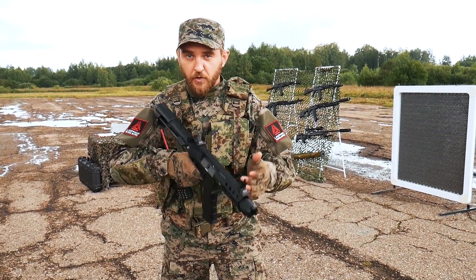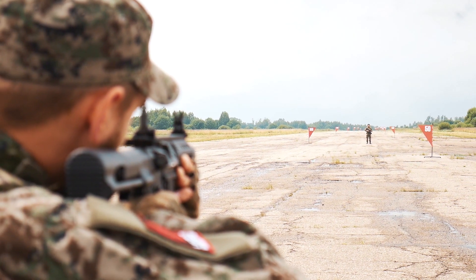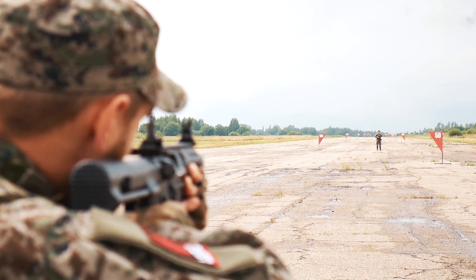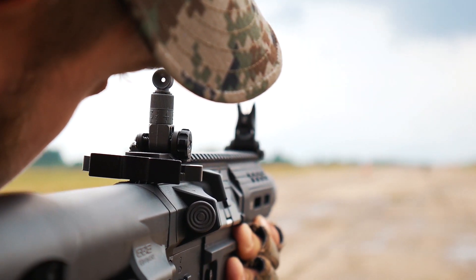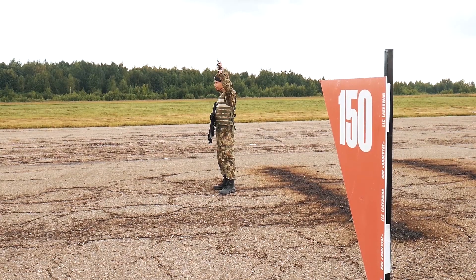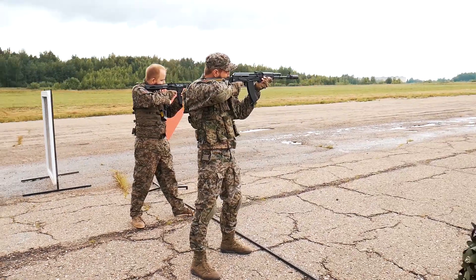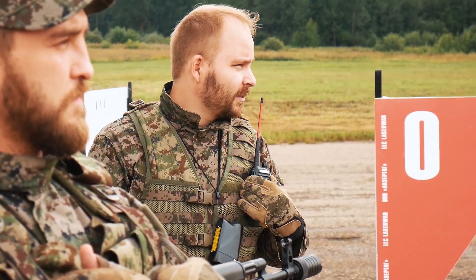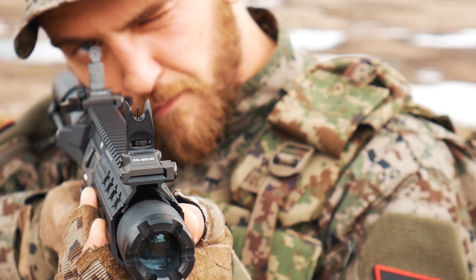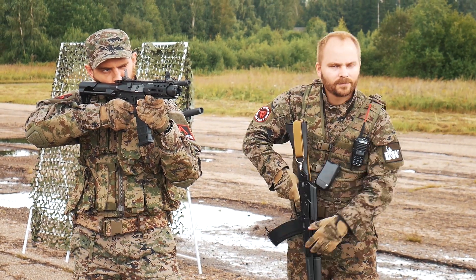Let's take a new assault rifle with the Parallax optical system. 100 meters — target hit. Target hit at 150 meters. Let's change to 250 meters. The distance is 250 meters — target hit. 300 meters — target hit.